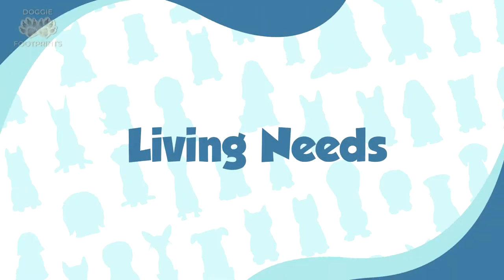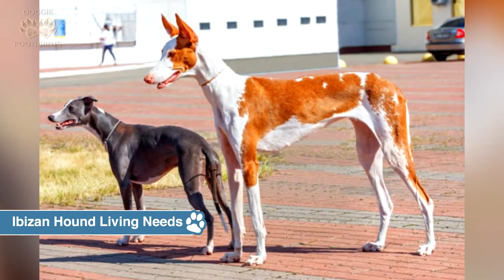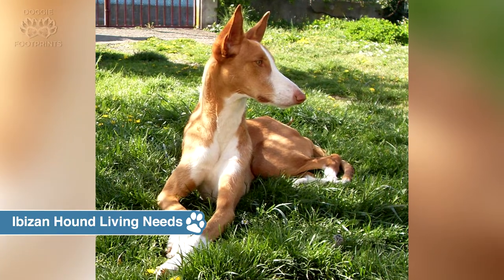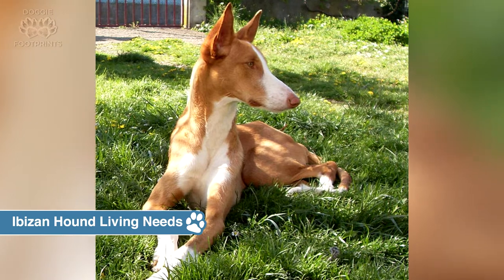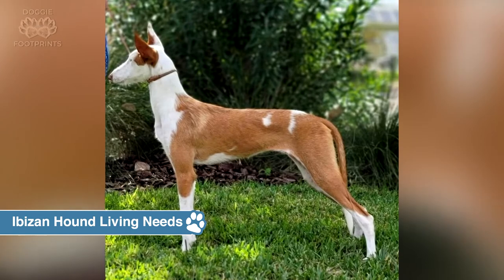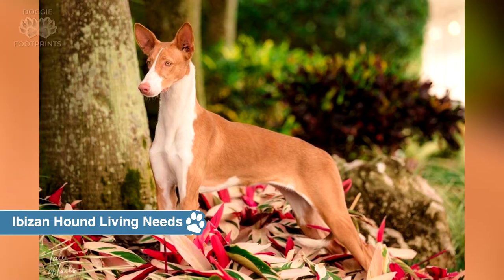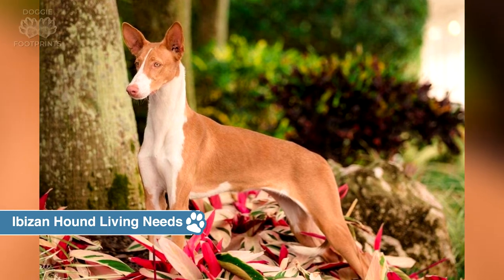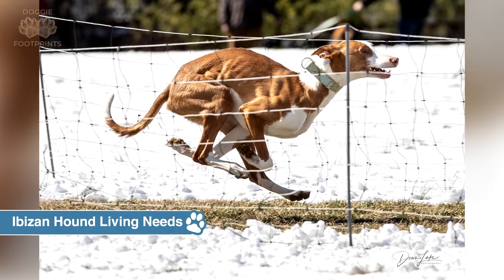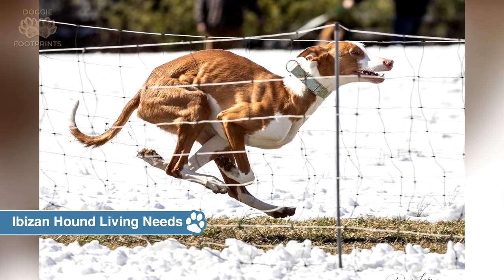Ibizan hound living needs: The most important thing an Ibizan hound needs is an active household with plenty of opportunity for physical and mental stimulation. Space is less crucial, and the breed will perform well in an apartment with enough exercise. Ibizan dogs are excellent running partners that like spending time outside. They adapt easily to new surroundings, are loving with their people, and get along well with other dogs. However, Ibizans have high prey drives and may chase smaller animals. They can be nice with their own cats when nurtured with them from an early age.